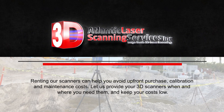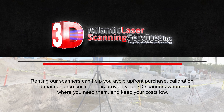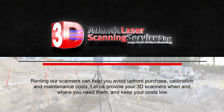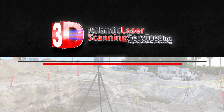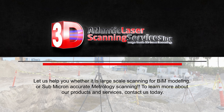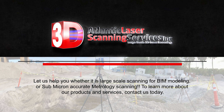Renting our scanners can help you avoid upfront purchase, calibration, and maintenance costs. Let us provide your 3D scanners when and where you need them and keep your costs low. Let us help you, whether it's large-scale scanning for BIM modeling or sub-micron accurate metrology scanning.